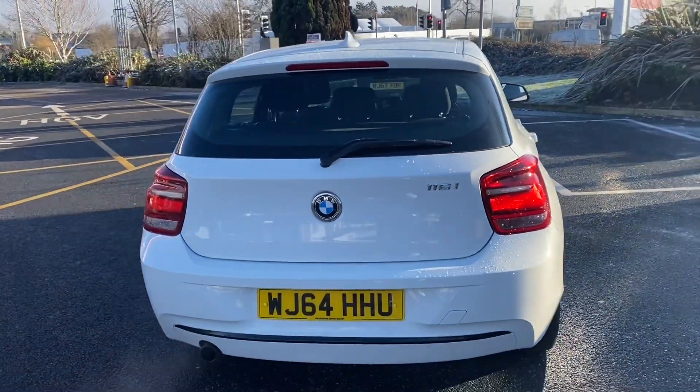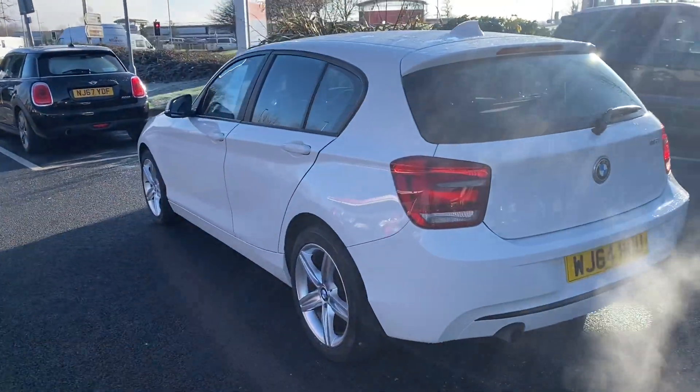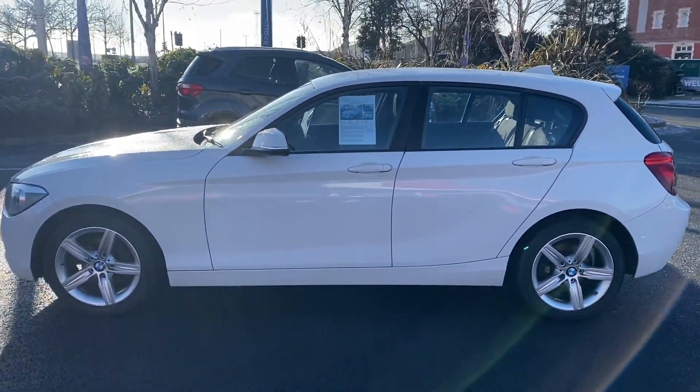We are now fully open for test drives, however we are still working on a click and collect or click and deliver basis. You can do everything online from your inquiry all the way through to your delivery or collection.